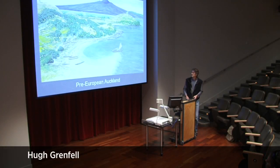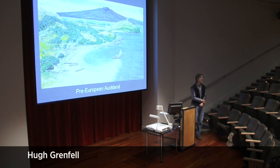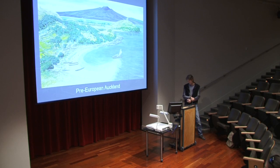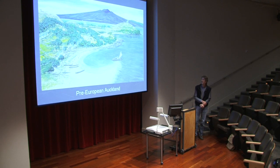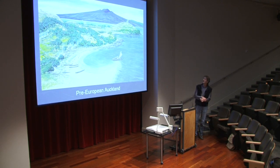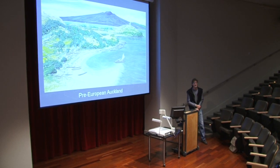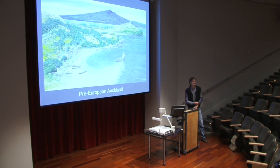If we were able to be here about three or four hundred years ago, this is what we would see in this part of Auckland. The present Devonport Wharf would be about here. You can see Mount Victoria, Mount Cambria, North Head, and obviously the very young, fresh-looking Rangitoto in the background. Unfortunately, we'd need to be Doctor Who or have a time machine to do that — but we'll come back to the time machine thing a bit later.